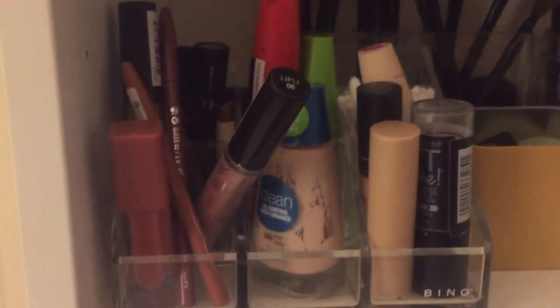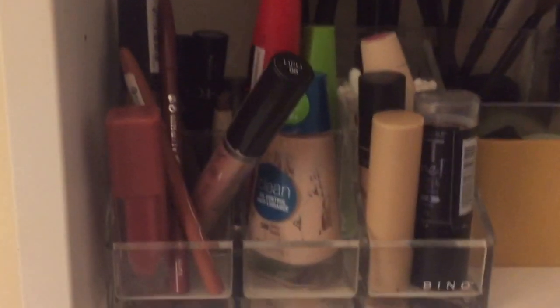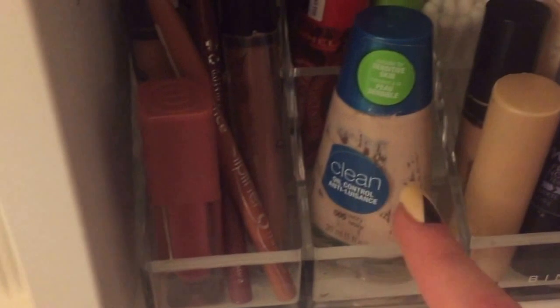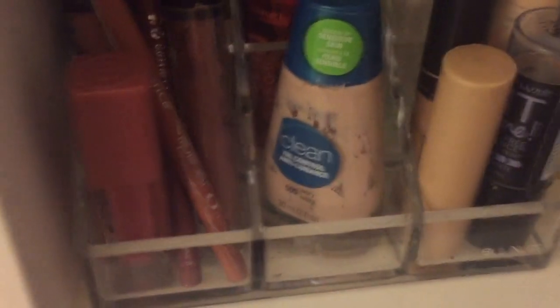I have another little plastic container from Target which stores all of my everyday makeup. I have Q-tips, an empty little container, my Bling 50 foundation stick, an Essence concealer, an eyeshadow base, and another concealer I'm almost out of — CoverGirl. I also have my CoverGirl Clean Oil Control foundation, which I really like for liquid foundation.